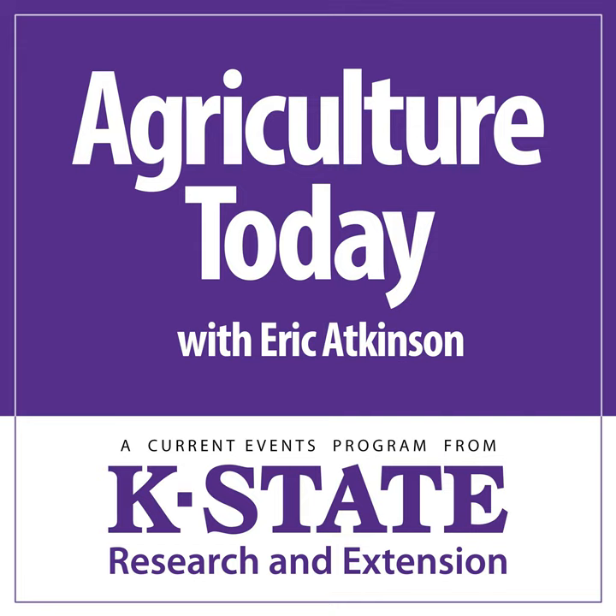That'll do it for our Thursday edition. As always, thanks for being along with us. Please rejoin us here tomorrow. Until then, Eric Atkinson for Agriculture Today. This is the K-State Radio Network.